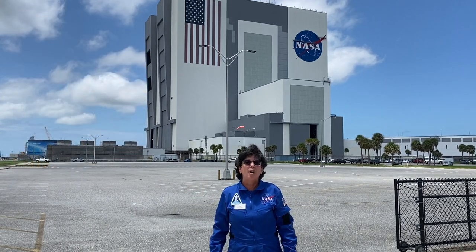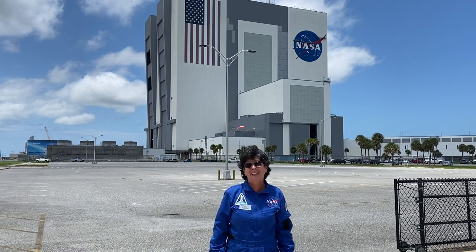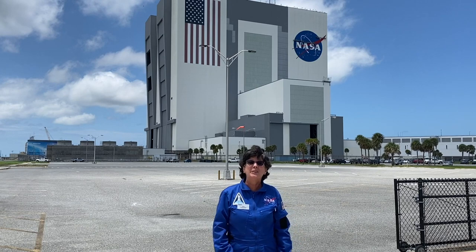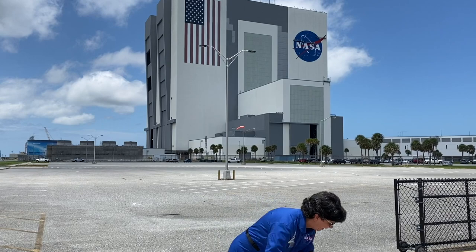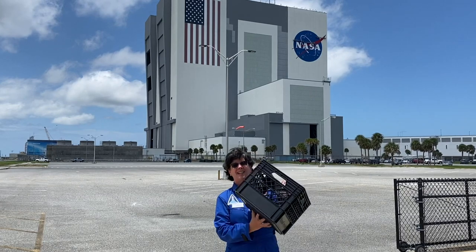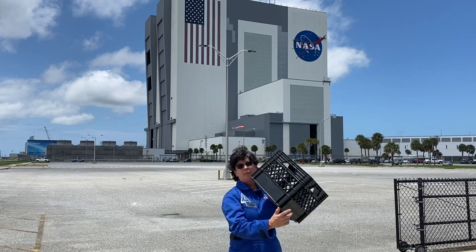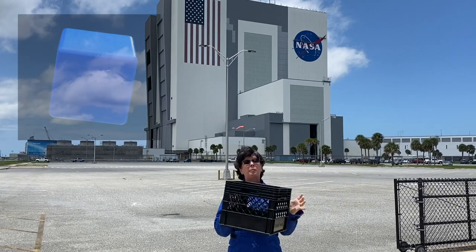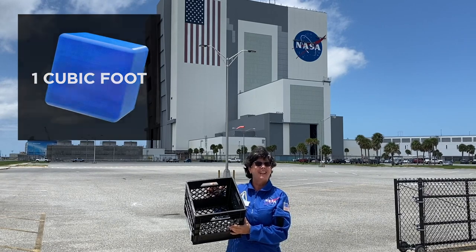Now what I'd like to know is how many ping pong balls could you fit in that building? We're going to do a little activity to help you figure it out. I have a box here that is approximately one foot by one foot by one foot, so this would be one cubic foot. How many ping pong balls can I fit in here?